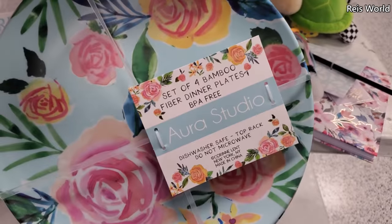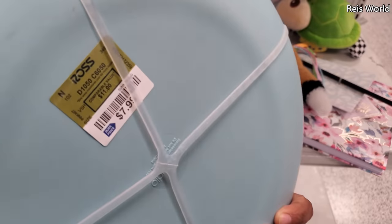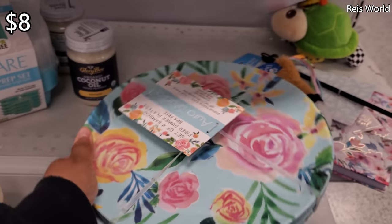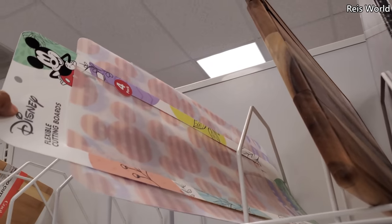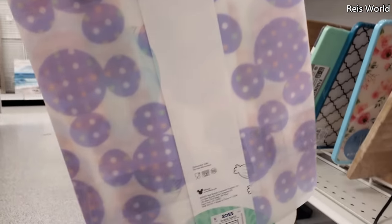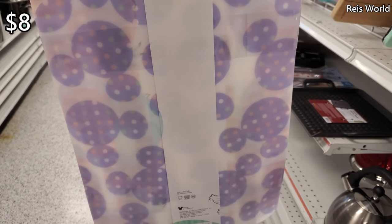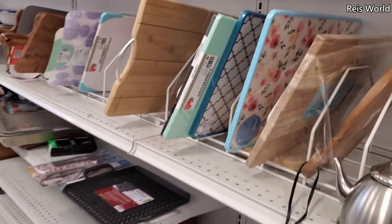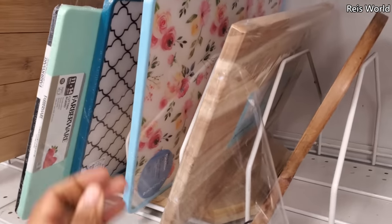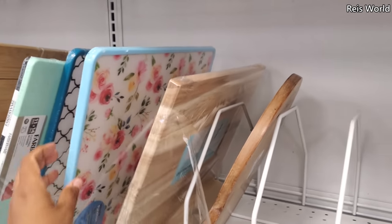BPA free, dishwasher safe top rack only — eight dollars. Not gonna lie, the paint on this feels like it would chip. We have Disney cutting boards — and they're pastel! Eight dollars. Look at that, that is so cute, really really cute. Is that Pioneer Woman? It kind of looks like it but I don't think it is.